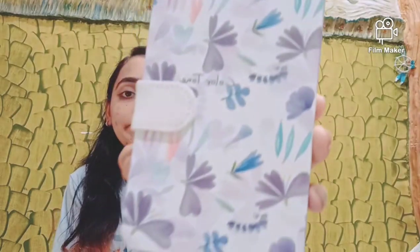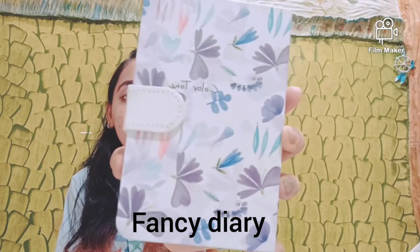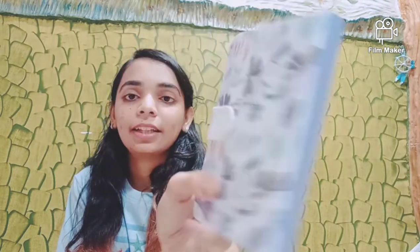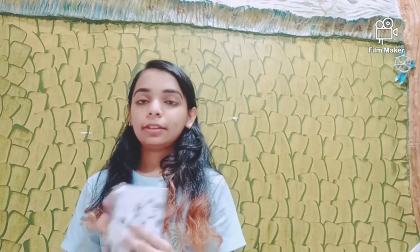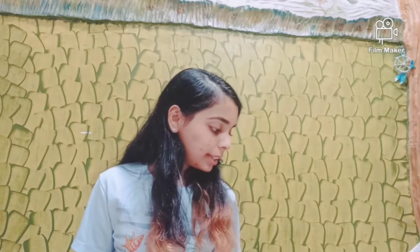I got a lot of diaries on my birthday. The first one was given to me by my friend — it's this lavender colored diary, it's so pretty. It has a cute little magnetic lock and there are pages inside. It actually looks like a handmade diary and I will definitely use it for some creative purpose.